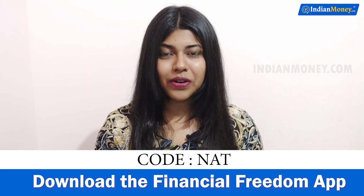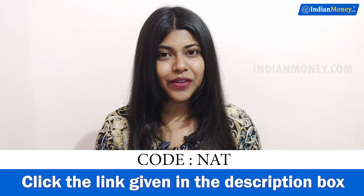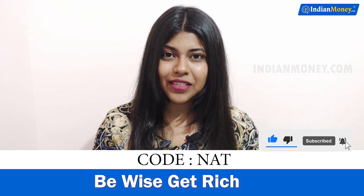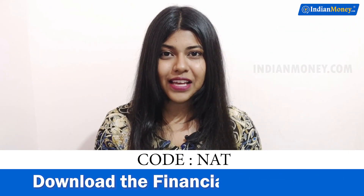Don't forget to use my code NATNAT. If you use this code, you'll get a 2,000 rupees scholarship absolutely free. If you liked this video, hit the like button. If you're new to the channel, subscribe and hit the bell icon so you'll be notified when we post a new video. I'm Natalia and I'll see you in the next video.